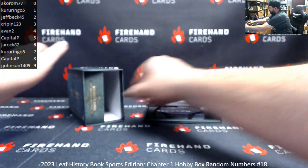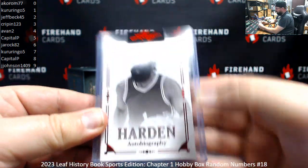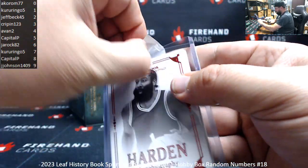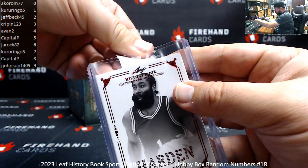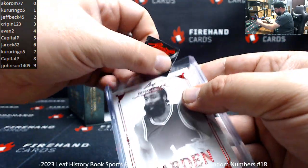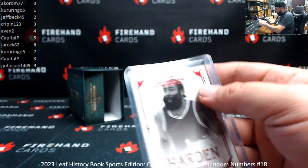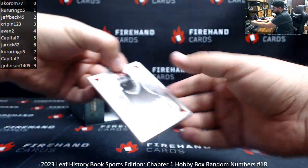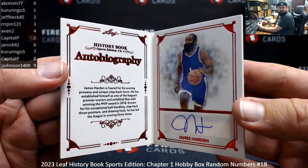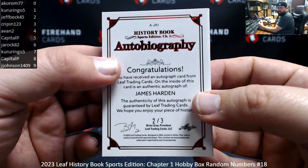Wow, I didn't know that the Beard signed for Leaf. I guess he does now. And the signature right there. Serial number is 2 of 3. Number 2, Jeff Beck. Congrats.